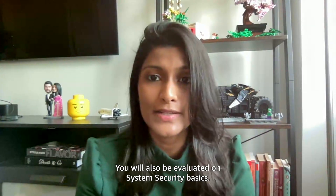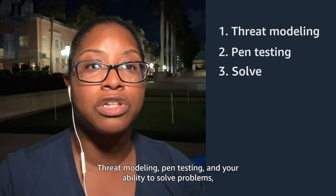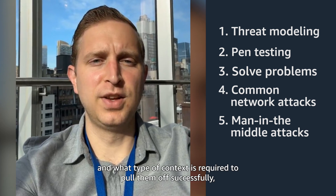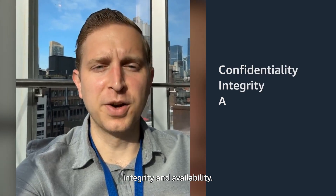You will also be evaluated on system security basics, threat modeling, pen testing, and your ability to solve problems, as well as common network attacks. Understanding how to execute and defend against man-in-the-middle attacks and what type of context is required to pull them off successfully. And general concepts such as the CIA triangle, including confidentiality, integrity, and availability.